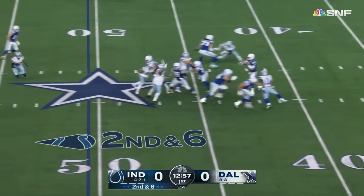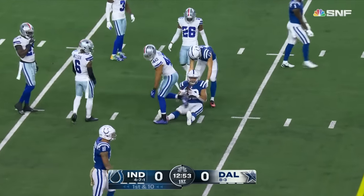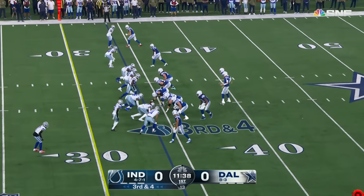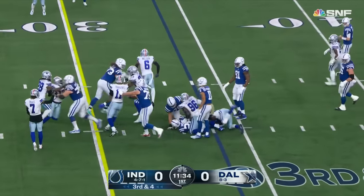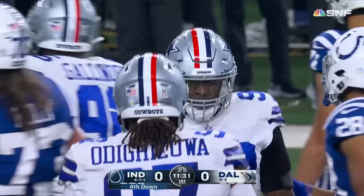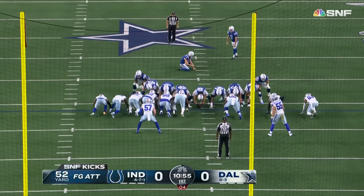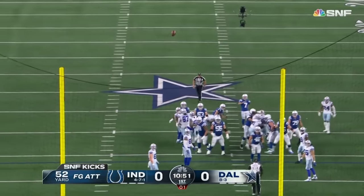Matt Ryan's first throw of the night is caught in the middle by Kylan Granson, the tight end who was out last week. Dallas leads the league in sacks and is second in points allowed, trying to stop the Colts. They stopped the run for just a yard for Taylor as Demarcus Lawrence came off the line. Chase McLaughlin lines up from 52 yards — he's made 65-plus kicks this year.